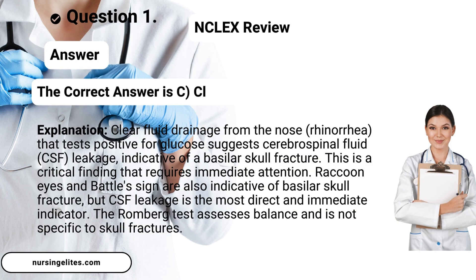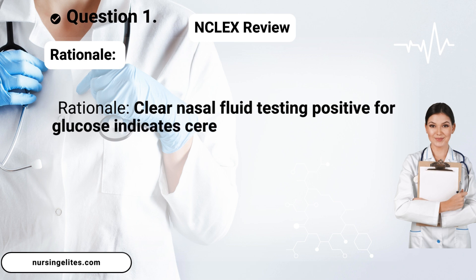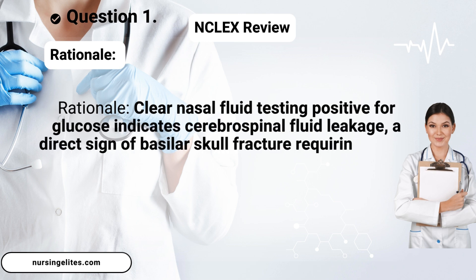The correct answer is C, clear fluid drainage from the nose. Rationale: Clear nasal fluid testing positive for glucose indicates cerebrospinal fluid leakage, a direct sign of basilar skull fracture requiring urgent medical attention.